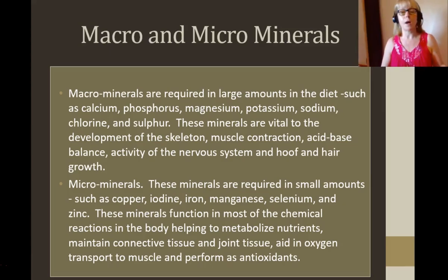Microminerals are required in small amounts, such as copper, iodine, iron, manganese, selenium and zinc. These minerals function in most of the chemical reactions in the body, helping to metabolize nutrients, maintain connective tissue and joint tissue, aid in oxygen transportation to the muscle, and perform as antioxidants.